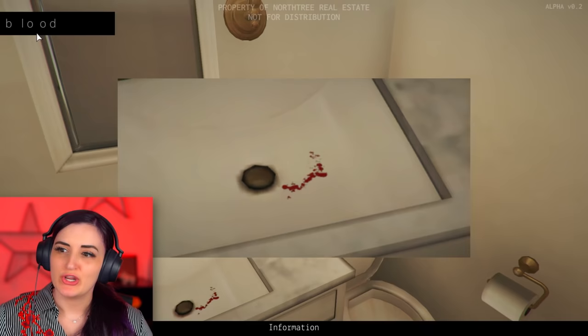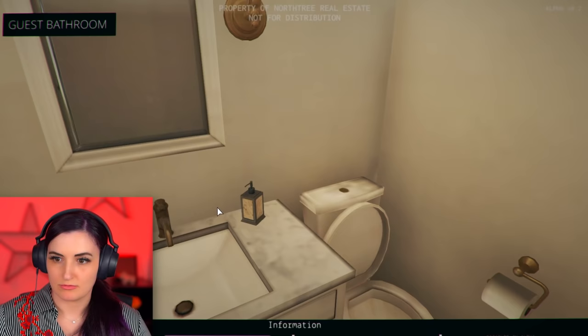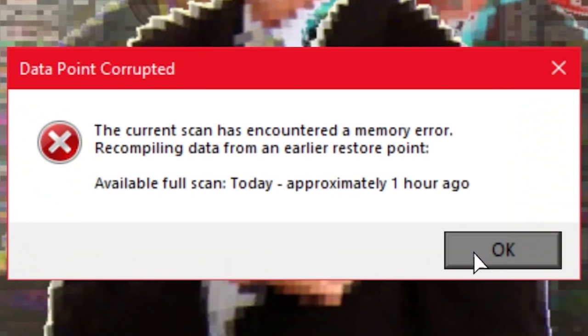Oh my God. No, I'm trying to sell this house. That's not what that is - it's ketchup. Steve, the program glitched out. Don't look at it. Don't look at what? Steve, what are you doing? The current scan has encountered a memory error, recompiling data from an earlier restore point. Today, one hour ago.